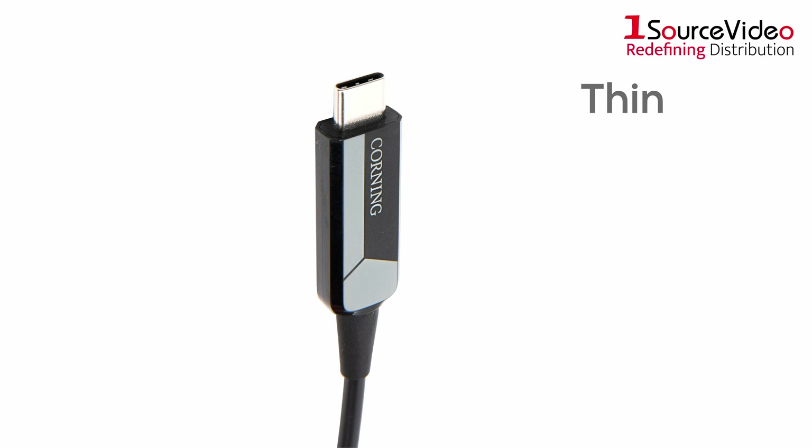They're also all hot swappable. The Thunderbolt cables hold a data rate of 10 gigabytes per second, with an electrically isolated, noise-reducing design, as well as being a certified Class 1 laser product.